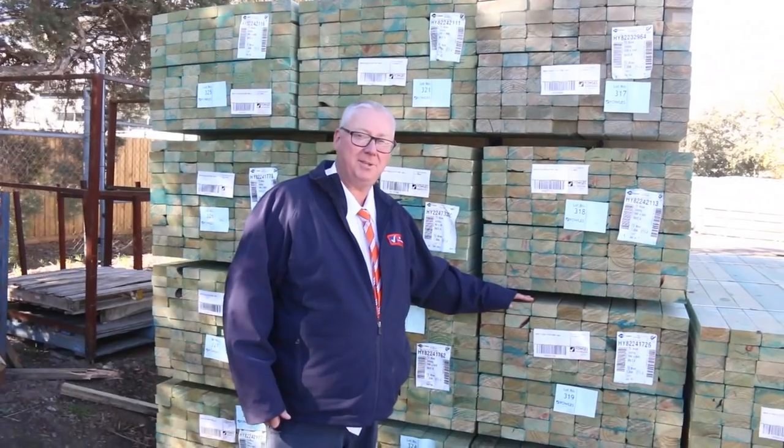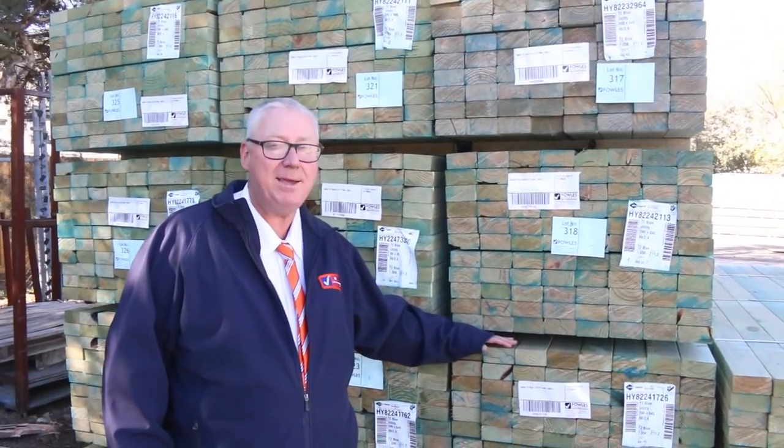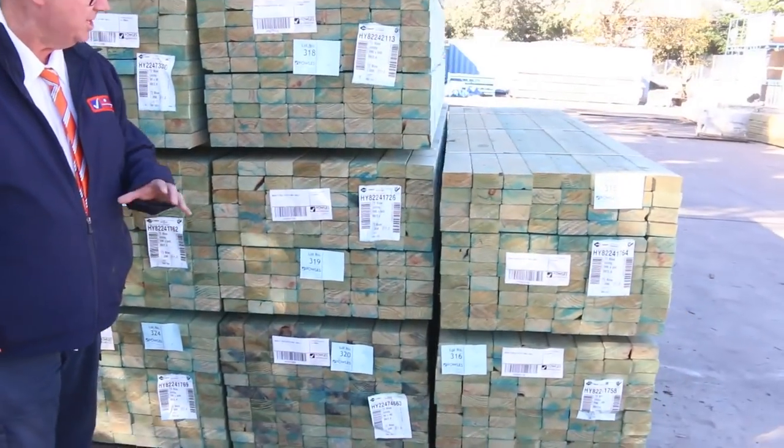Hello, Michael from Fowls here once again for tomorrow's auction preview for Wednesday the 8th of May 2019 at 10am. Plenty of stock arrived in this week once again — let's go for a walk and have a look.